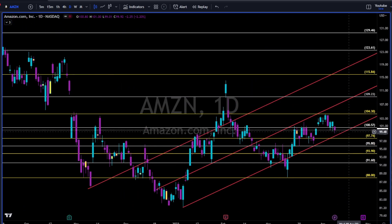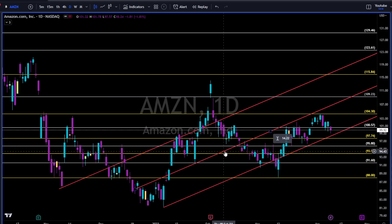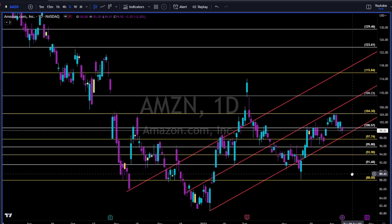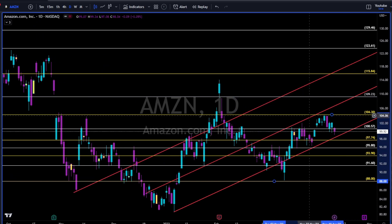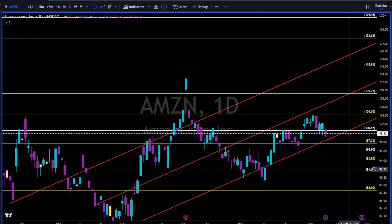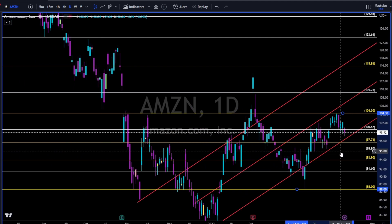Amazon — uptrend until proven otherwise. We have trend lines to help us identify the higher lows and higher highs. If you are not long yet on Amazon, I would wait to see how the market reacts to CPI. I would like to see a bounce up above the 102 area, then we can take long and use this trend line and Fibonacci levels to manage risk. Breaking down under this trend line — 96 will be next, as it was a very important level of support and resistance since November 2022.